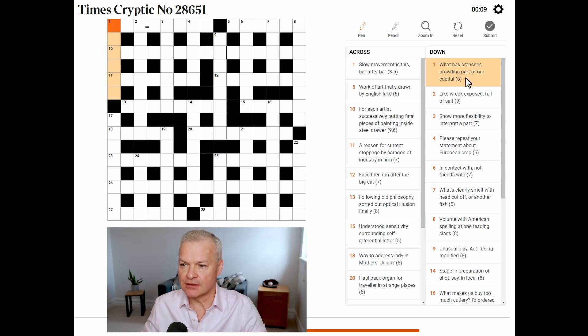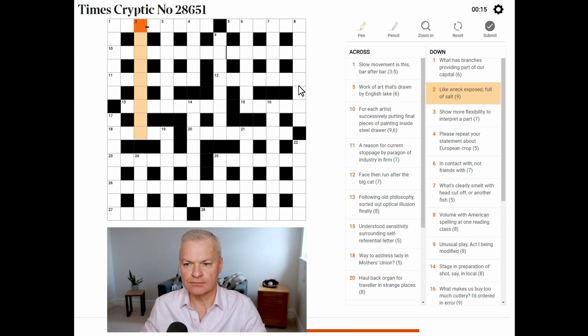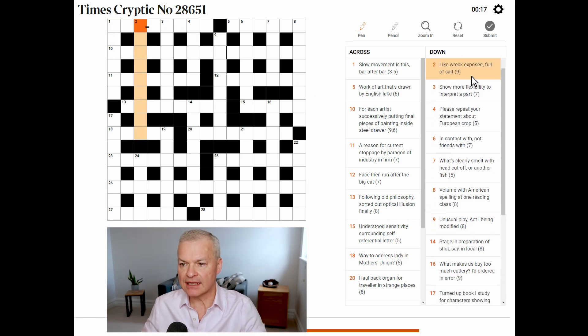What has branches providing part of our capital? No. Like wreck exposed, full of salt. I wonder if that begins 'un' — that would be a U in third place. Slow movement is this, bar after bar. No.